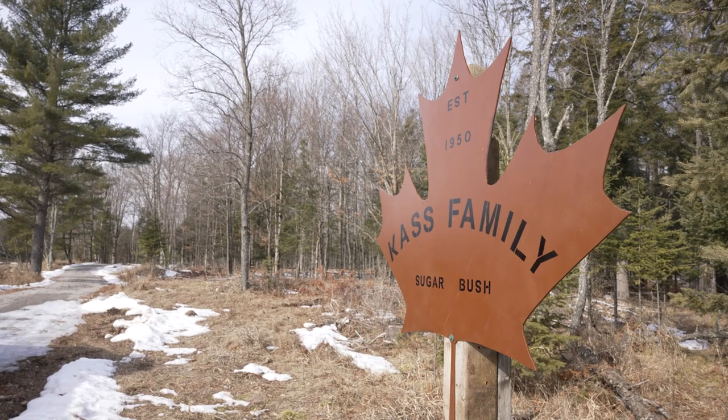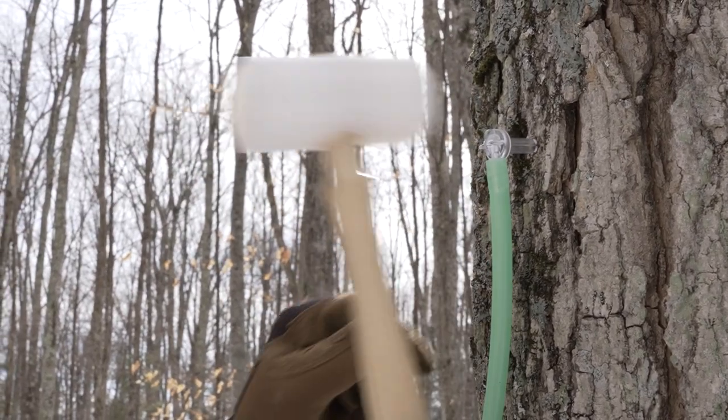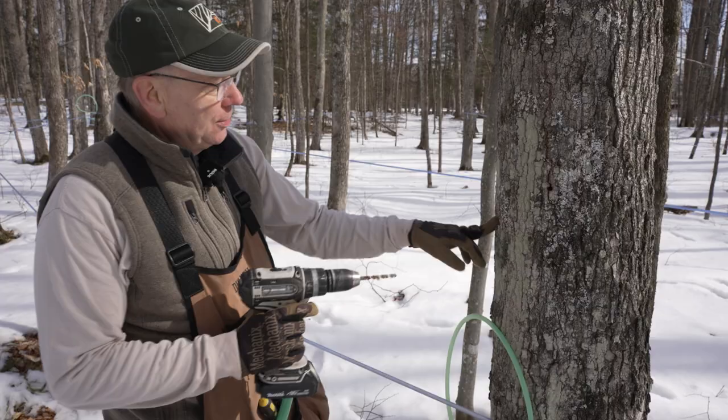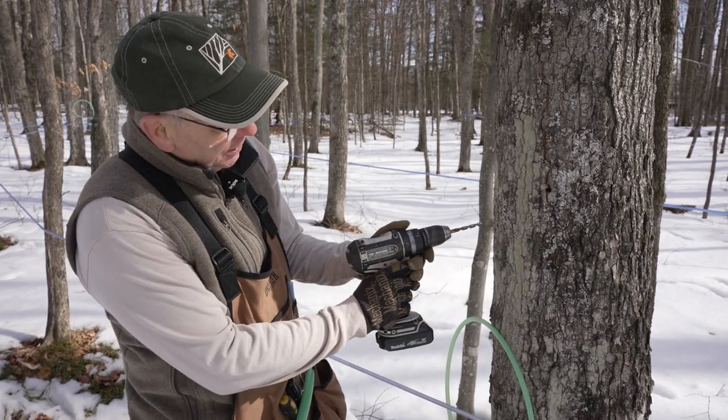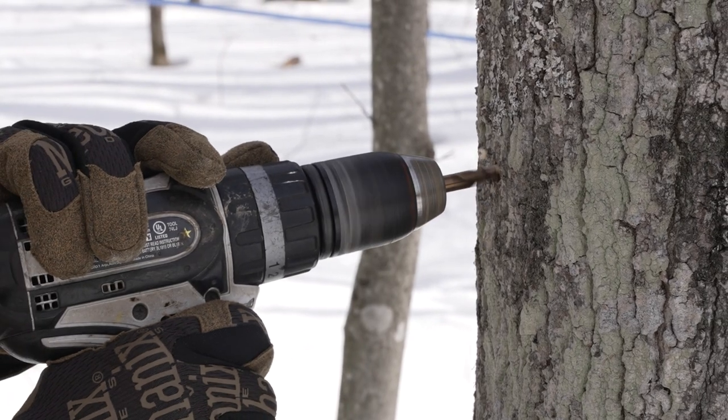Tonight we talk about tree tapping and some good techniques to use and some new tools to help keep your trees healthy. We want to make sure that we're tapping at a little bit of an uphill angle, and the reason for that is we want that tap hole to drain properly. So sit back and relax — it's Monday night and it's time for Upper Michigan's very own Discovering.